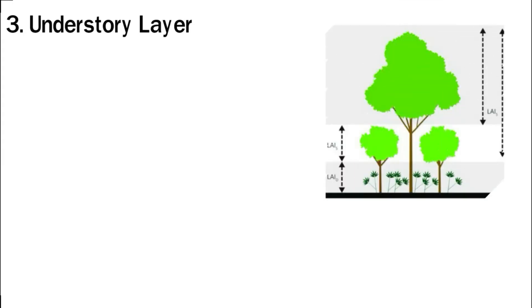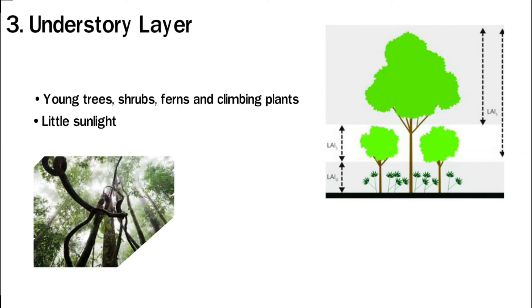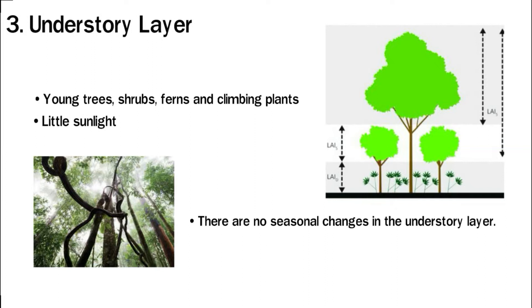The weather is damp and humid in the understory layer. This climate is perfect for young trees, shrubs, ferns, and climbing plants. With the canopy above, the understory receives very little sunlight. Vines and climbing plants grow from the forest floor, attach themselves to tree trunks, and climb upwards to reach a point where there is enough sunlight. There are no seasonal changes in the understory layer. Many insects, reptiles, and mammals are found there.